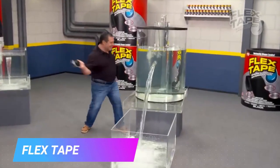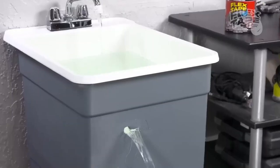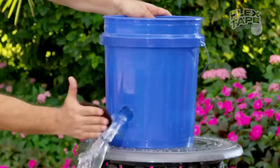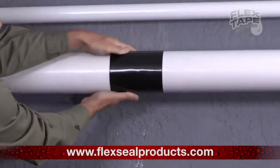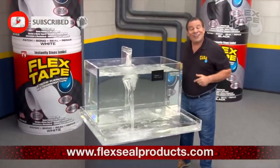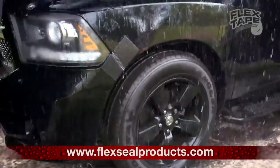FLX Tape. Introducing FLX Tape, the ultimate superhero in the world of repair. This extraordinary tape is no ordinary adhesive. It's a super-strong, rubberized, waterproof wonder that can patch, bond, seal, and rescue practically anything you throw at it. With its specially formulated thick, flexible backing, it embraces and adapts to any shape or object, providing a reliable shield against leaks and damage.